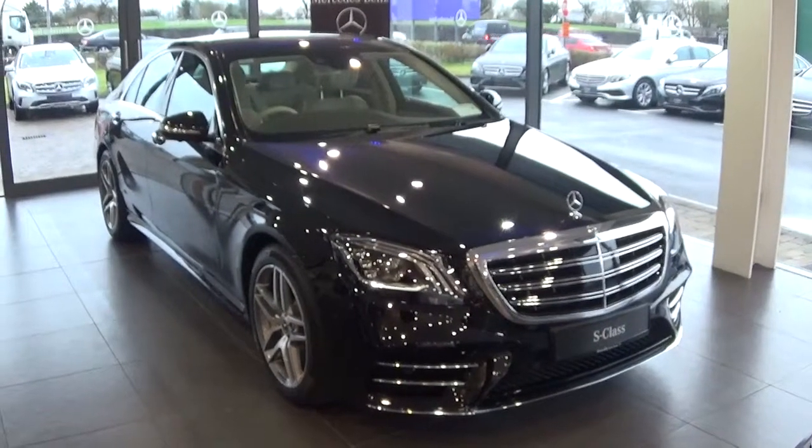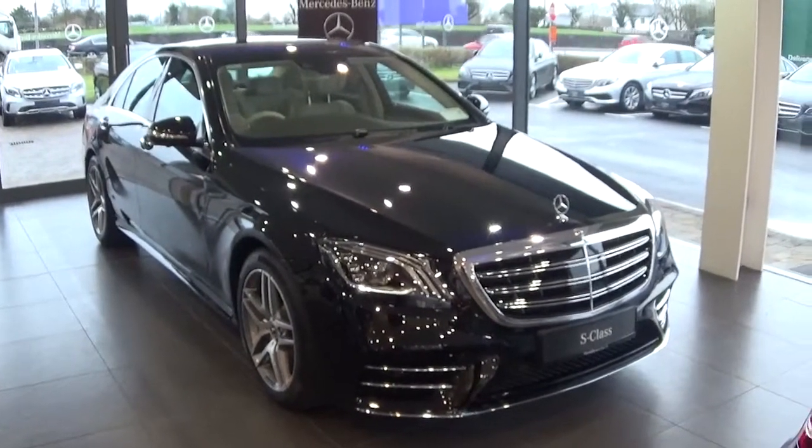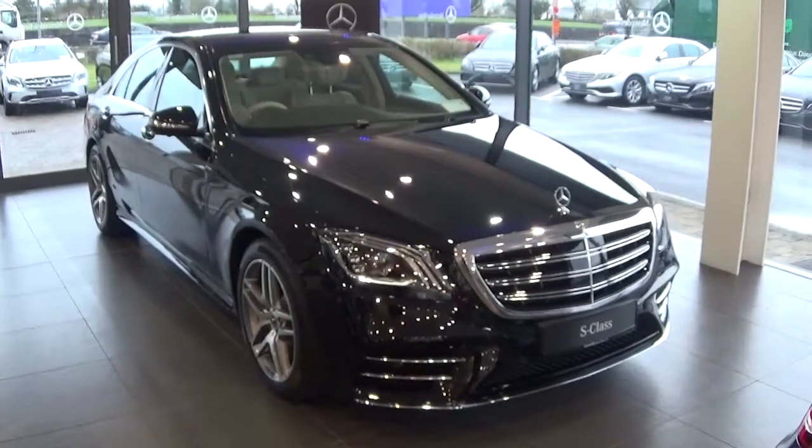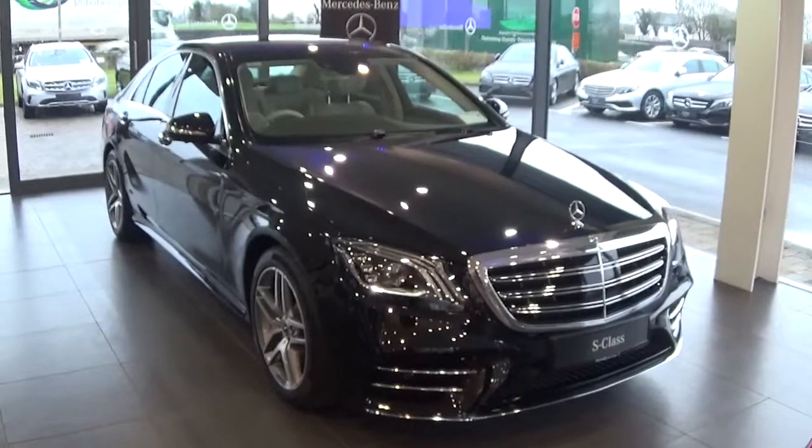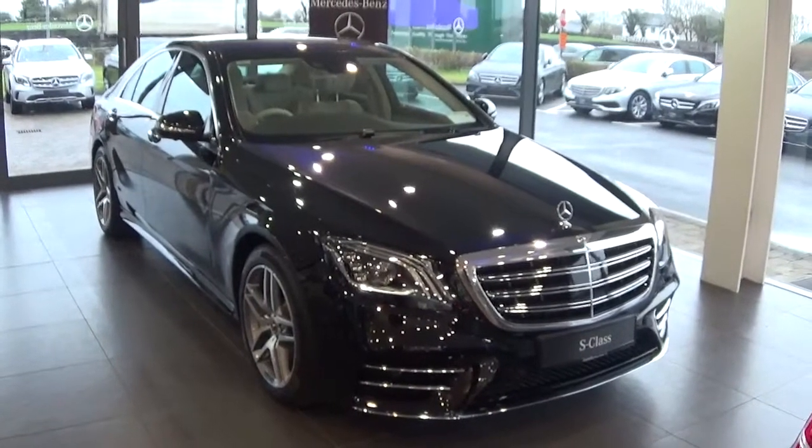Hello and welcome to Connelly's Mercedes-Benz Galway. Today we have a brand new Mercedes-Benz S350D AMG, finished in obsidian black metallic and comes with a beige leather interior.